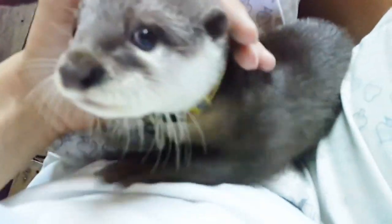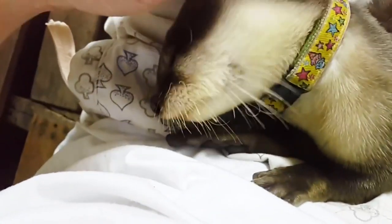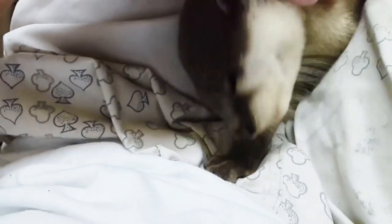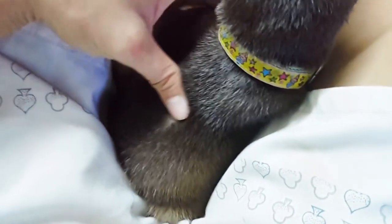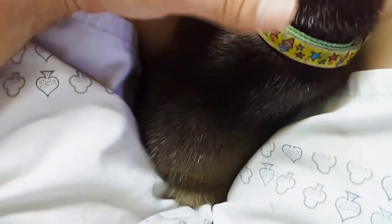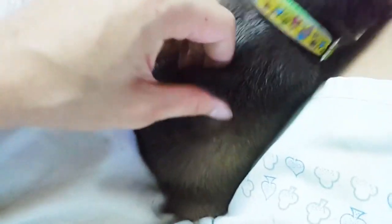Asian small-clawed otters are the smallest of all 13 otter species and are native to Asia. Well adapted to life in the water, these social, intelligent animals spend a majority of their time on land. Their coat of tightly packed underfur and long guard hairs are water repellent. Air pockets within their coat keep them insulated and dry while underwater, so it is very important that otters groom regularly and reintroduce air into their coats. Their ears are small and, like their nostrils, can be closed while the animal swims underwater.